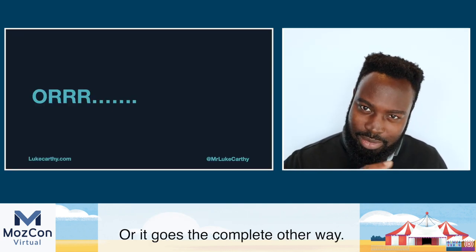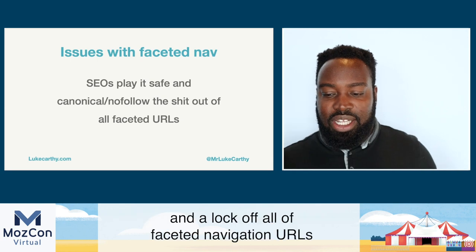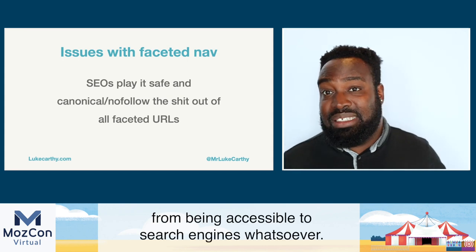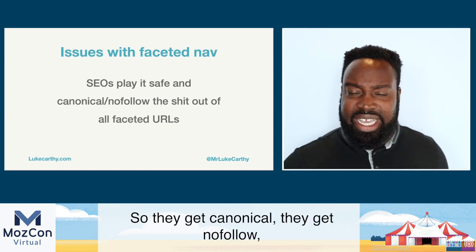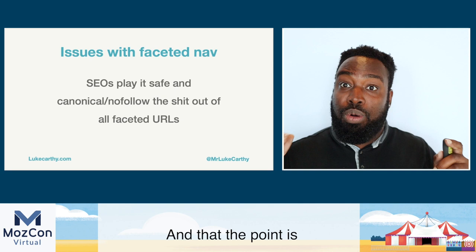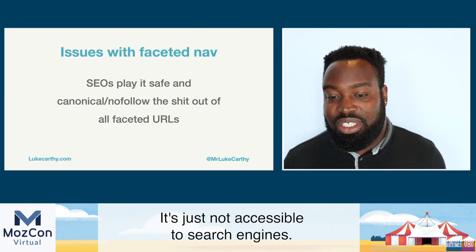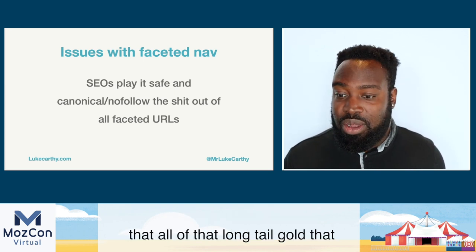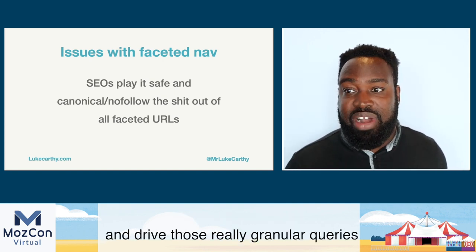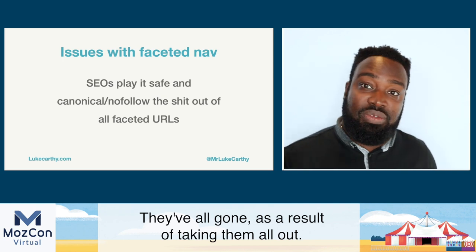It can also make it challenging for search engines to crawl effectively — if they have to navigate all those different URLs, it can prevent them from accessing your products quickly and crawling the website as thoroughly as it would if things were clean. Or it goes the completely other way: SEOs and product owners play it completely safe and lock off all faceted navigation URLs from being accessible to search engines — canonical, nofollowed, excluded from robots.txt. Every single faceted URL gets nofollowed, and all that long-tail gold that could improve conversions and drive granular queries resulting in sales — you've lost all of it.